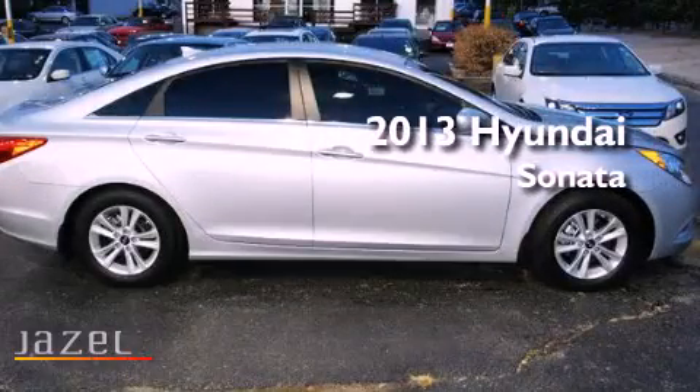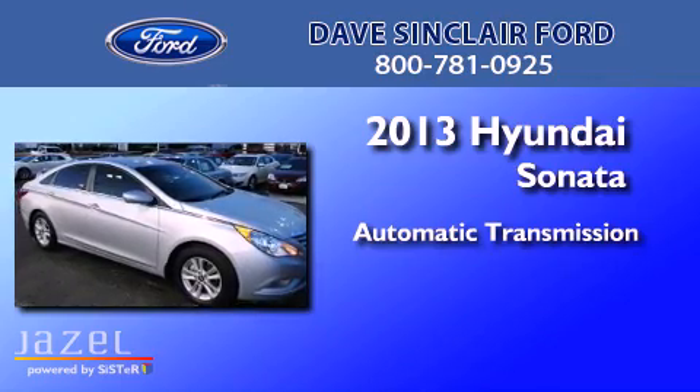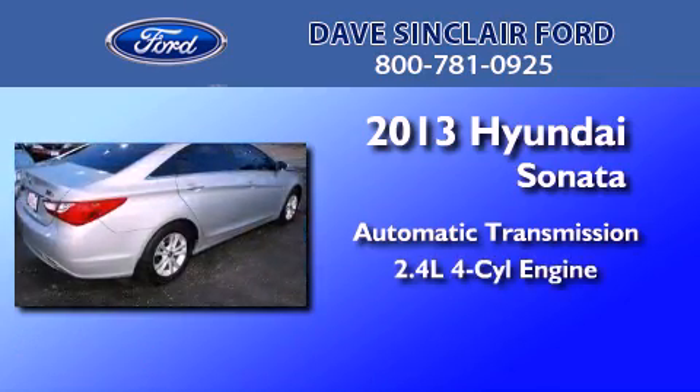This is a 2013 Hyundai Sonata. This four-door sedan has an automatic transmission and a four-cylinder engine.